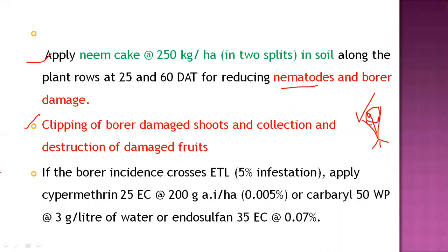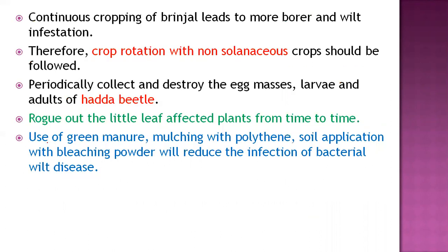If borer incidence exceeds ETL — near about 5 percent infestation — apply chemical pesticide cypermethrin at the rate of 200 grams active ingredient per hectare, or carbaryl at 3 grams per liter. This chemical spray helps control the pest.